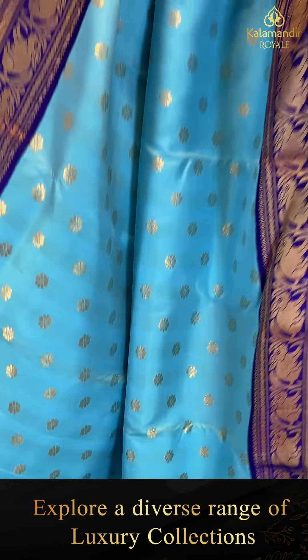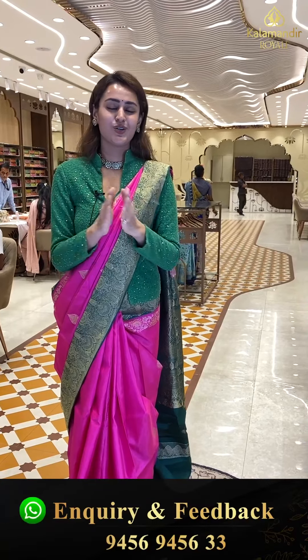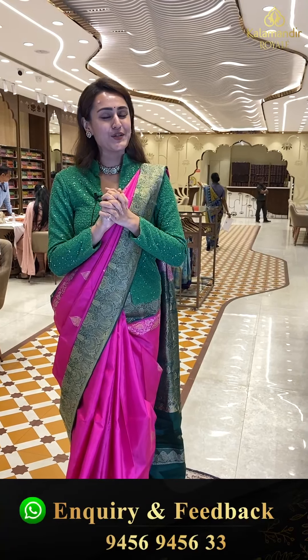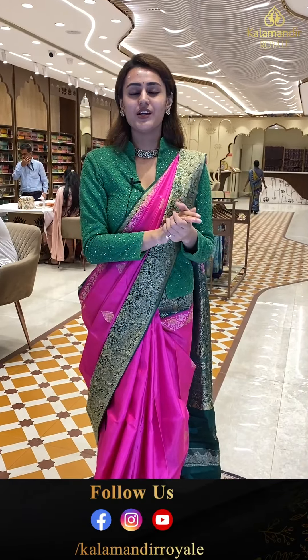Please come down to our store at Jubilee Hills Road Number 36, Kalamandir Royal. We have every collection to suit all your occasions — weddings, functions — including every kind of saree you could want. You can always watch our daily live episodes on Instagram, Facebook, and YouTube.